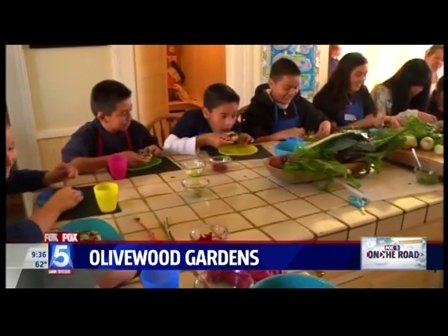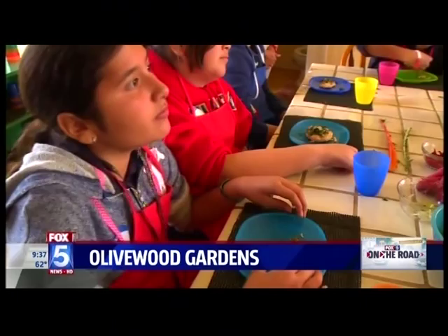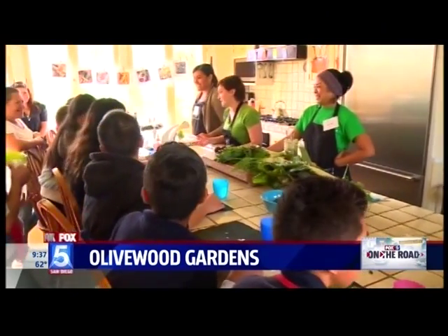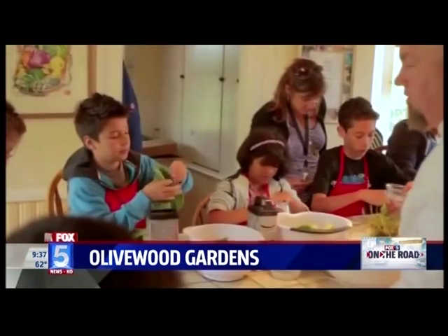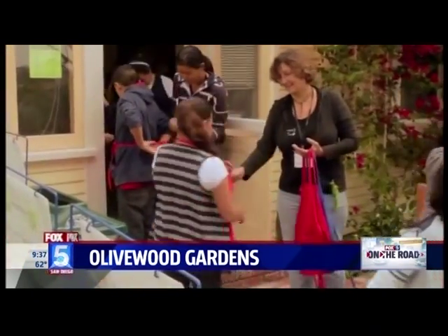If we can change the way we're eating, we can change our longevity, we can change our health. We can impact health outcomes — family by family, community by community — really impacting health outcomes here in National City and throughout the county. And even though veggies may still not be a kid's first choice of food, at least they are learning a golden rule: take one big bite before saying no thank you.